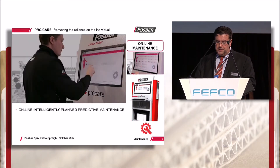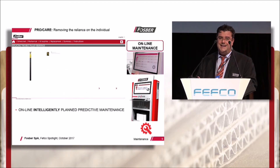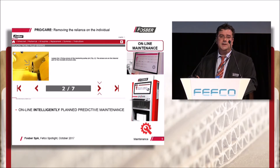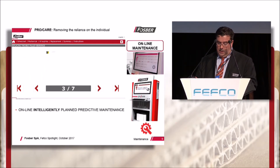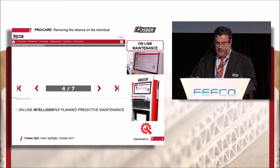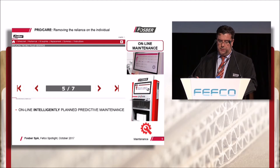By continuously capturing actual production process and machinery data, ProCare intelligently and scientifically manages the corrugator maintenance program, taking this critical chore out of the hands of the individual. It details exactly what pending maintenance tasks need to be carried out and when, based on actual use and production.